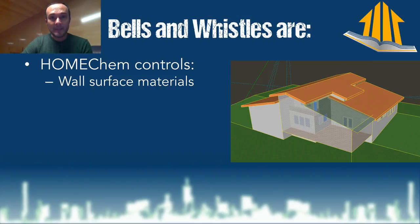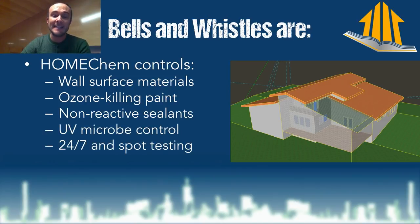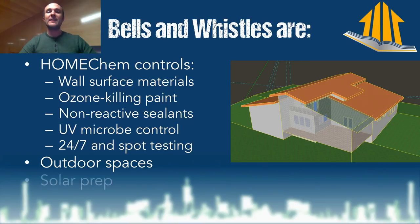We've got wall surface materials that we need to specify and pick, because just going with what your builder installs is the wrong answer. Ozone-killing paint, non-reactive finishes — and I say finishes, not sealants, because sealants is really about trying to keep water out, which is apparently the wrong approach. My buddy Peter Colburn at BioShield set me straight: if you see the word "seal" in a wood product, just look the other way. Also: UV microbe control, 24-7 testing and spot testing, outdoor spaces, and solar prep.